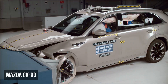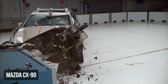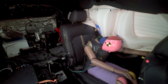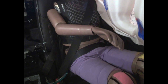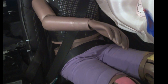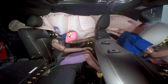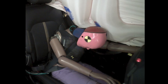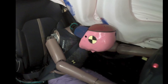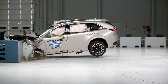The Mazda CX-90 delivers exceptional performance in this test and earns the highest rating of good. Its restraints do a good job controlling the rear seat dummy's movement. The lap and shoulder portions of the seat belts remained in their ideal positions throughout the crash. The seat belts also maintain a safe distance between the dummy's head and the front seats. Data from the rear seat dummy indicates a low risk of injury across all body regions.